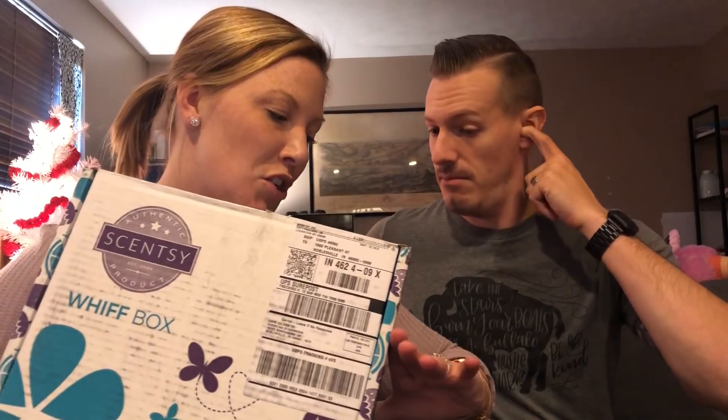Hey friends, Kip and Christina Steinberg here, Superstar Directors for the Fresh Scents of Smell Air, Scentsy Fragrance. We are here with my November Scentsy Official Whiff Box.